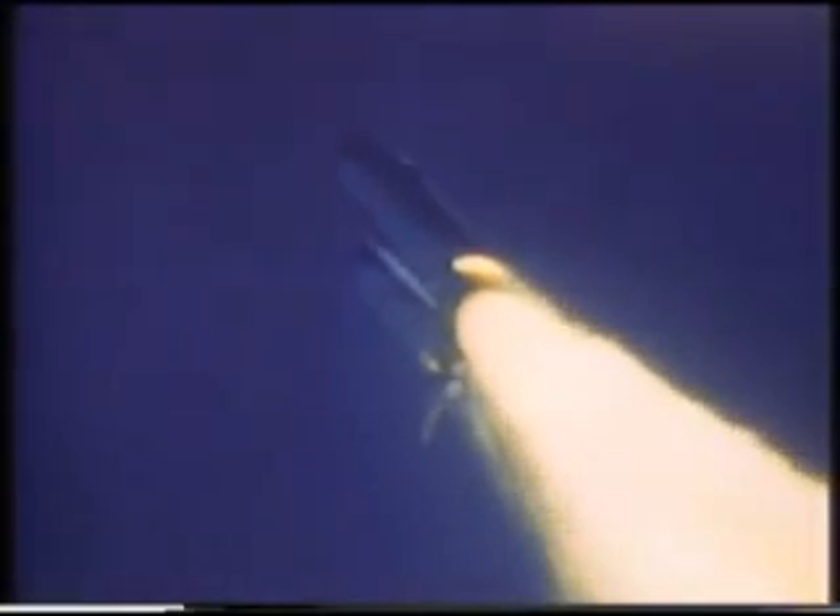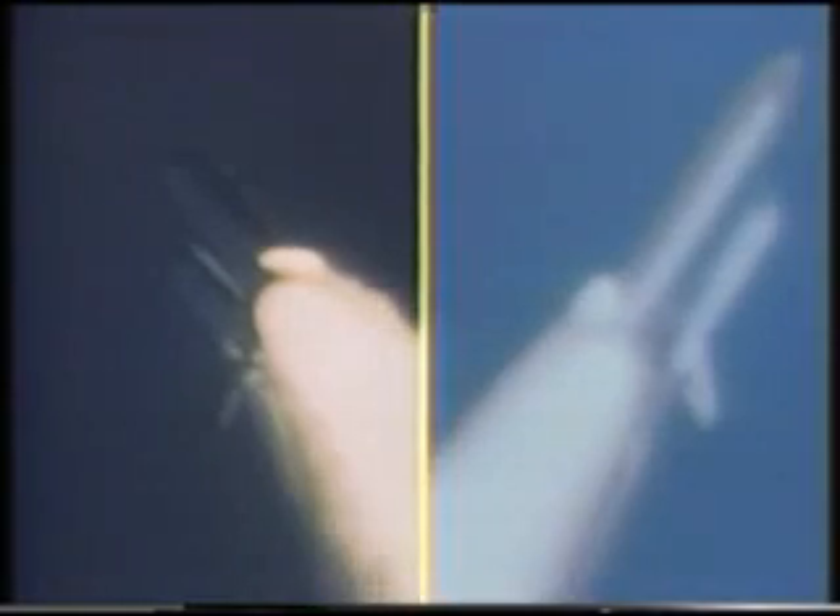At about 62 seconds, the control system elements began to respond to the forces caused by the plume. As recorded on E-207 and E-204, the first visual indication that the anomalous plume penetrated the external tank was seen at 64.66 seconds as an abrupt change in the shape and color of the plume. This is an indication of hydrogen leaking from the external tank.